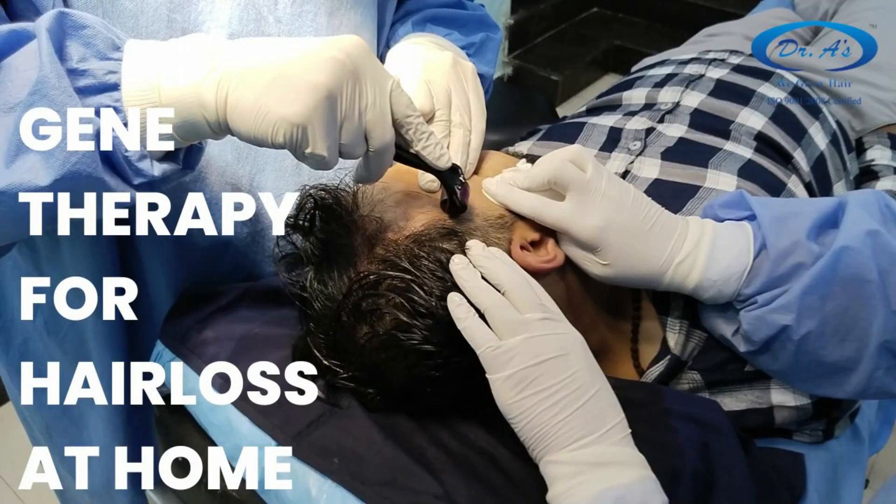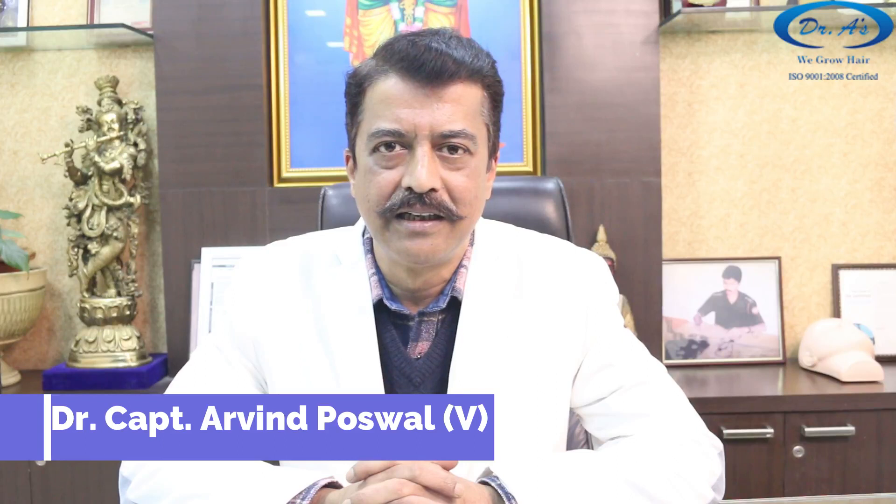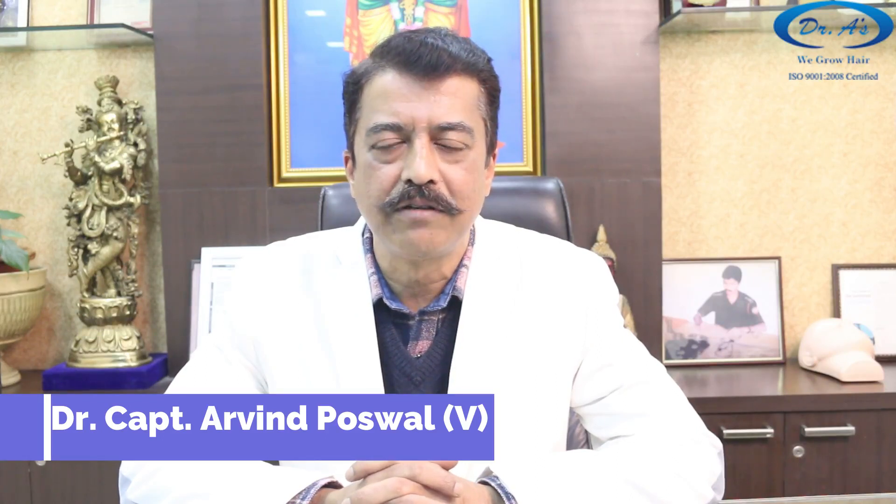Hi, I am Dr. Arvind Poswal from Dr. Rees Clinic, Delhi, India, and today I will be talking about an overview of Gene Therapy for Hair Loss and how you can carry it out at your home, because most of the steps involve things which you have to do yourself.